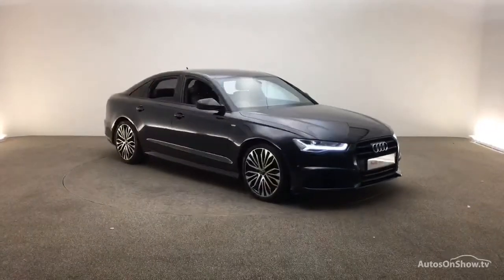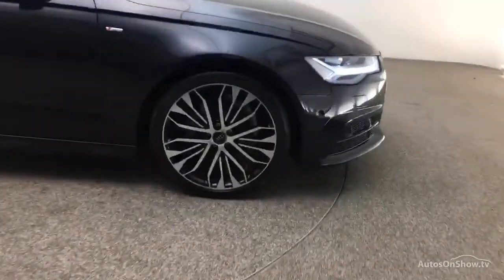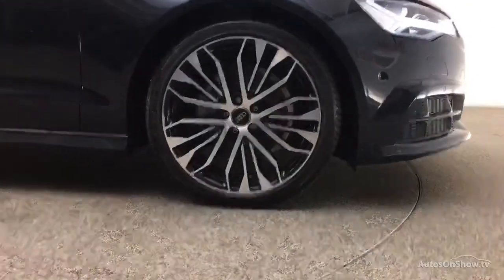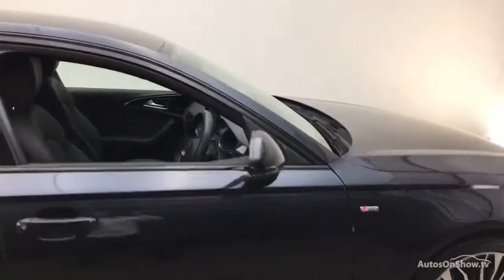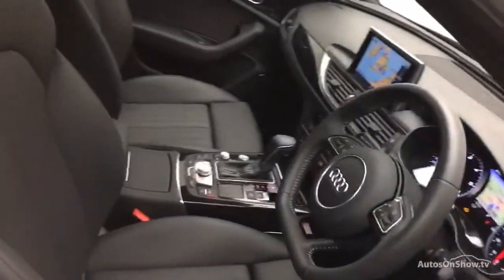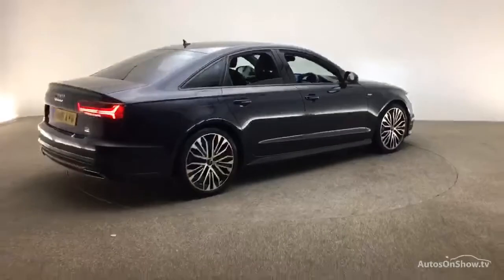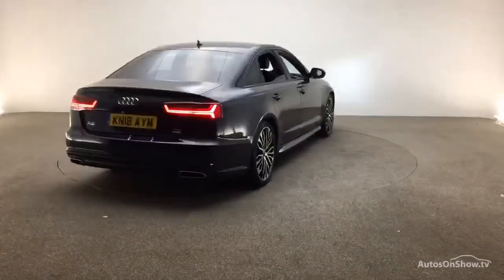What it takes to become an approved used Audi: before reaching our forecourt, every pre-owned Audi we receive has to go through six independent background checks, completed with a full service history provided. Each car is subject to a stringent 145 separate mechanical, interior, and exterior inspections. Only when it has passed all of these will we move it on to conduct a thorough road test.